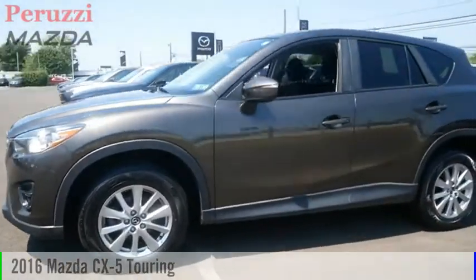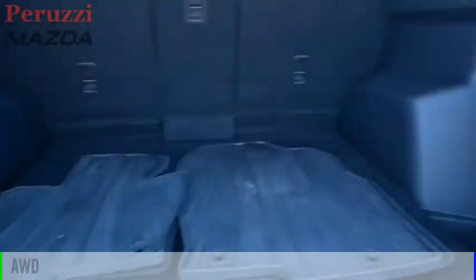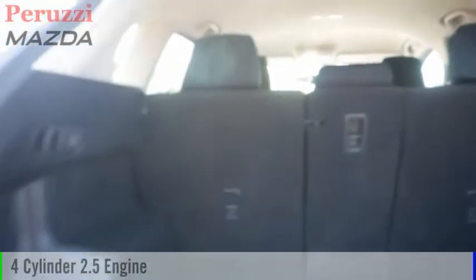You are going to love the 2016 CX-5. This vehicle is powered by an all-wheel drive, four-cylinder, 2.5-liter engine.